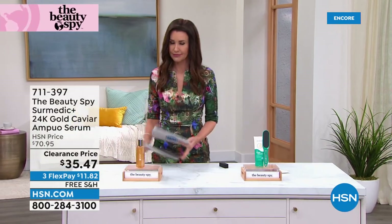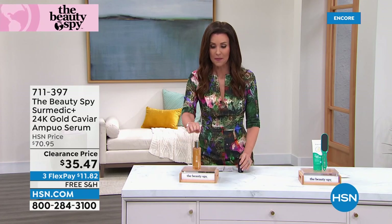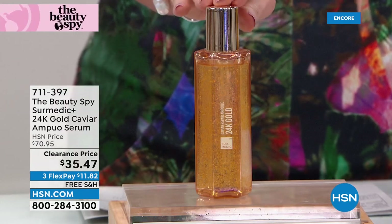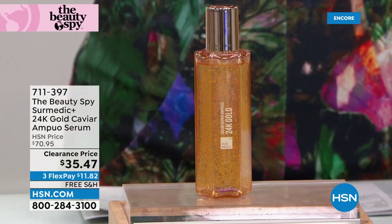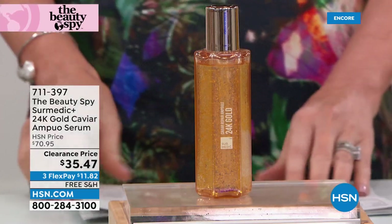The serum — the prices are unbelievable. We have never offered prices like this on some of the most popular items from the Beauty Spy. This is genuine 24 karat gold caviar ampule serum, normally $70.95. It's 50% off today — clearance price, final few. When they're gone, they're gone. $11.82.